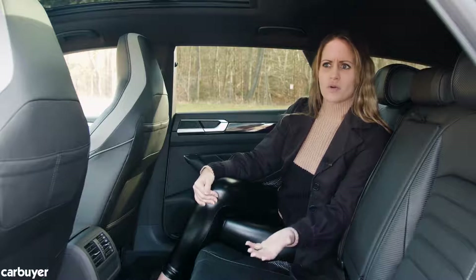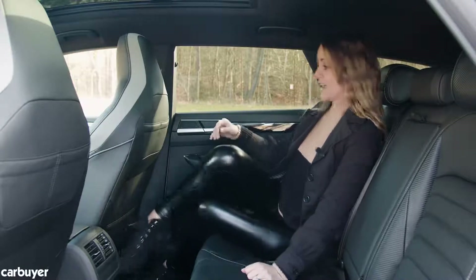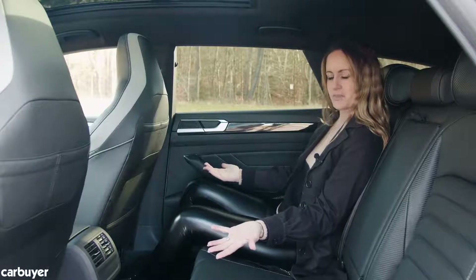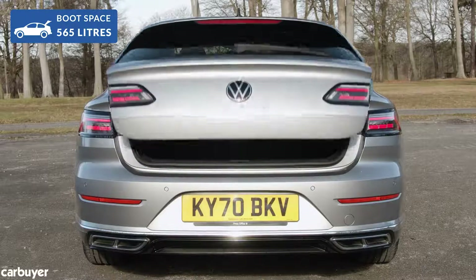The normal Arteon is spacious enough, but if you go for the estate version even the tallest people sat in the back have plenty of headroom, loads of legroom, and room for your feet if you want to lounge in the back. Similarly, more boot space — 565 litres in fact.